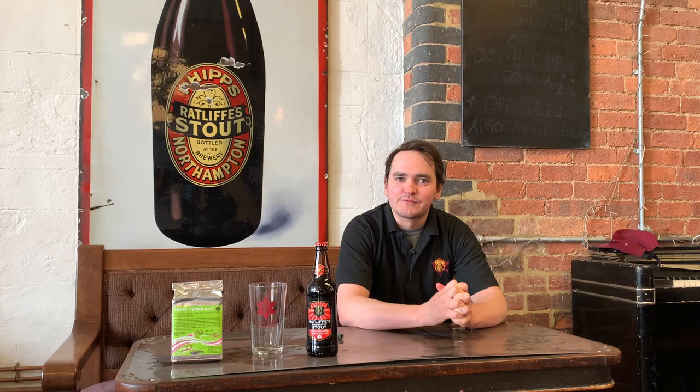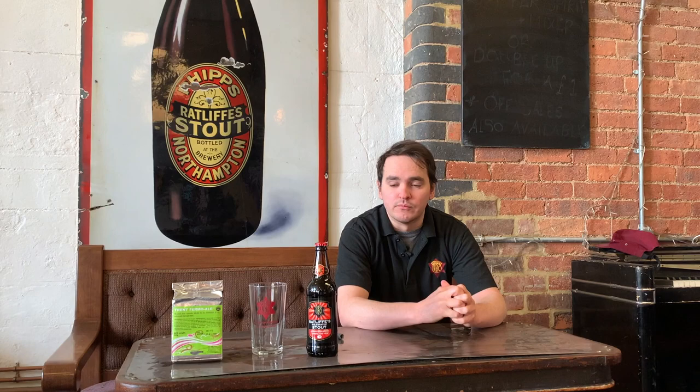Hello, my name's Ed and I'm a brewer here at Phipps NBC. We're here in the Albion Brewery Bar. We're here today to talk about Ratliff Stout that we brew using Trent Thermo Ale Yeast. The Albion Brewery building itself was originally a tower brewery built by Mr. Ratliff and an investor called Mr. Jeffrey.